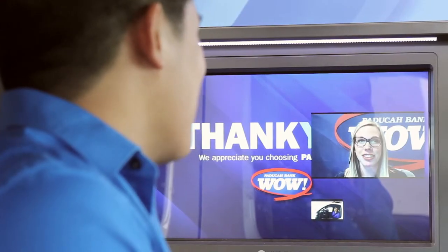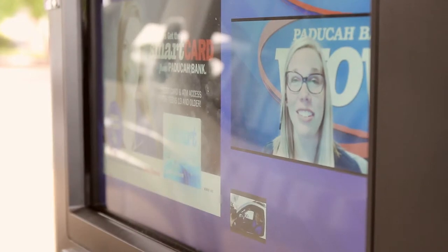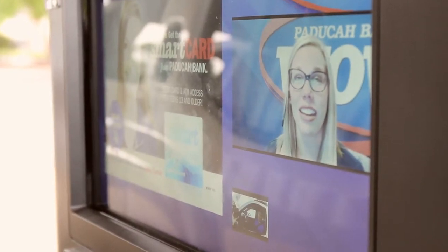Just about any help you can get from a teller inside the bank, you can get the same assistance here. Even if you need to verify your ID, we can do that from the ITM. If you need help, we're here. So try one of Paducah Bank's new ITMs. We'd be happy to see you.